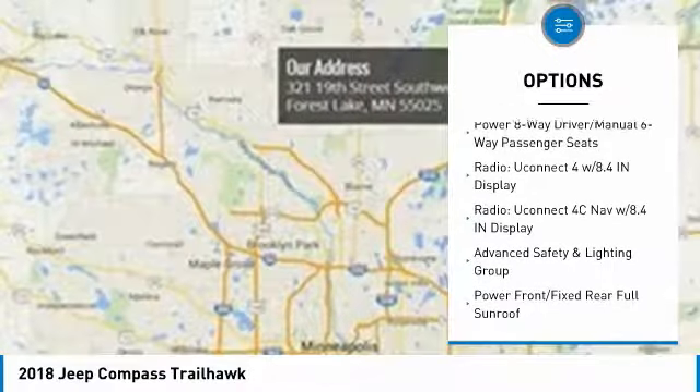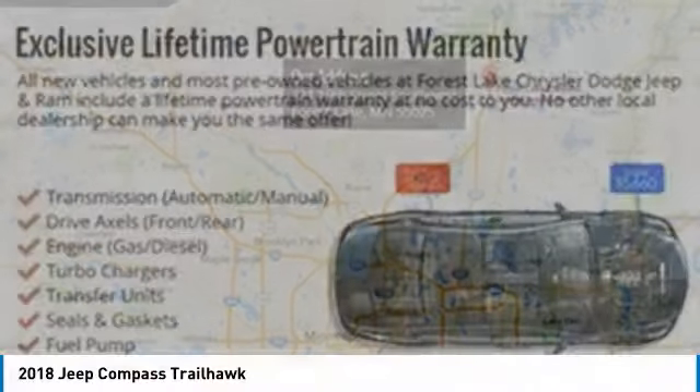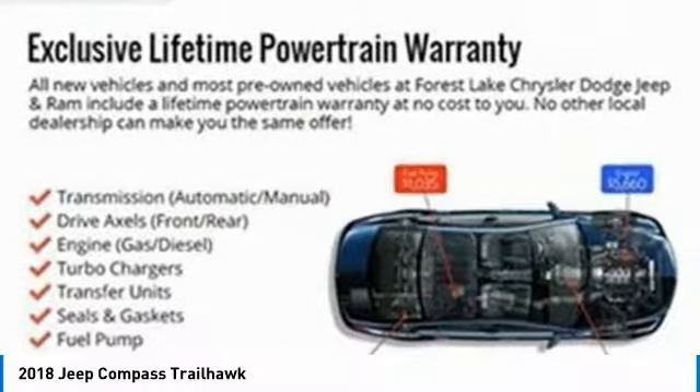Leather-wrapped steering wheel, dual airbags, power steering, four-wheel disc brakes, center armrest, and electronic stability control.